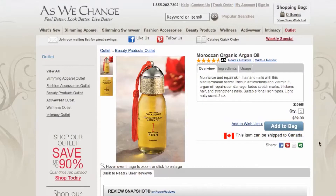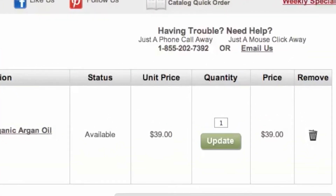Once you choose what you'd like to purchase, head to checkout and you'll see your savings have automatically been applied. It's quick, easy, and you just save money.